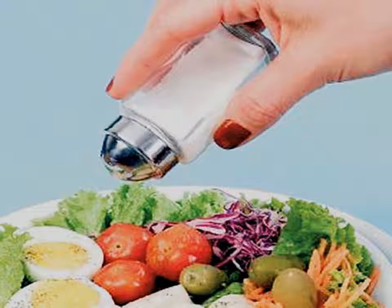Cut back or avoid already prepared foods and fast foods — they are often high in sodium. Look for low sodium frozen or canned foods. Canned foods and frozen foods are often not good for health, so try to avoid them.